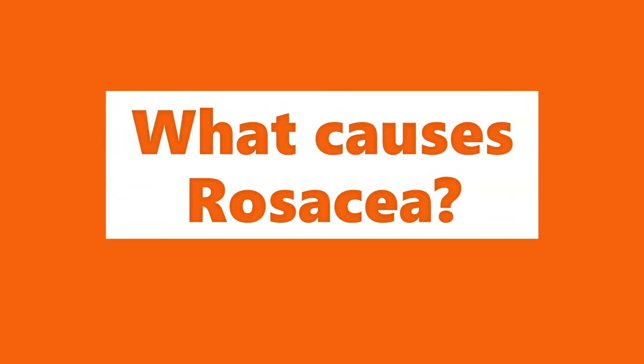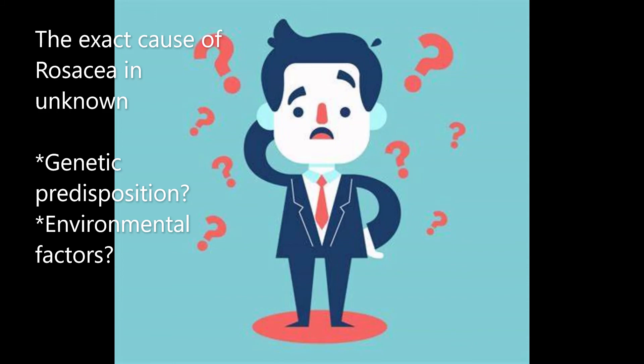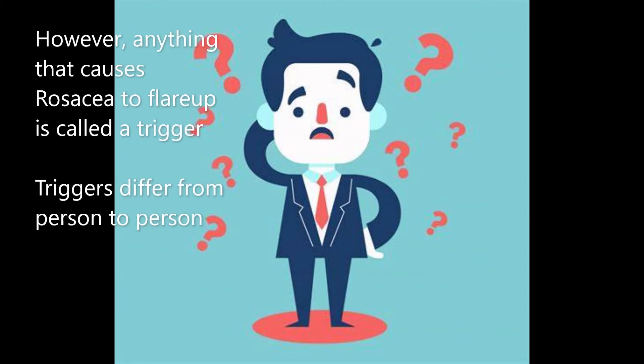Now that we know what rosacea is and how it presents, the next question is: what causes this condition? The answer is we really don't know the exact cause of rosacea. It's thought to be due to genetic factors, environmental factors, or maybe a combination of these factors. But we do know what could cause rosacea to flare up — and anything that does so is called a trigger.